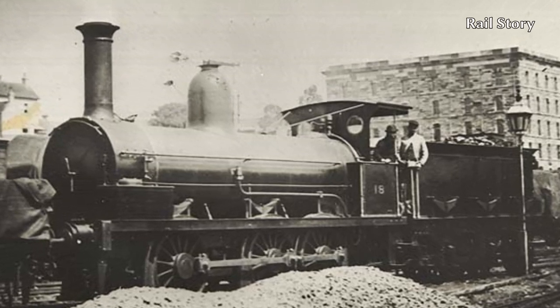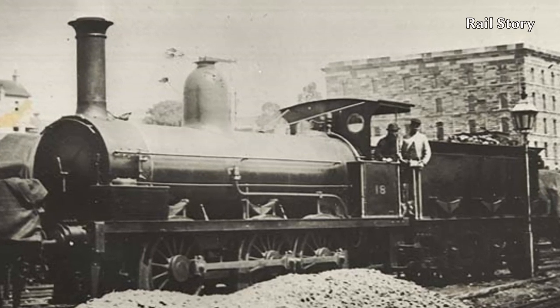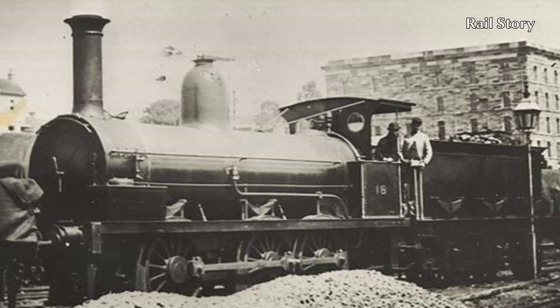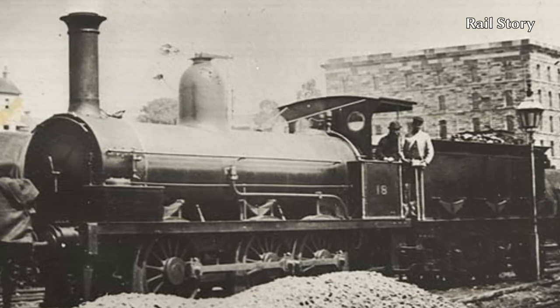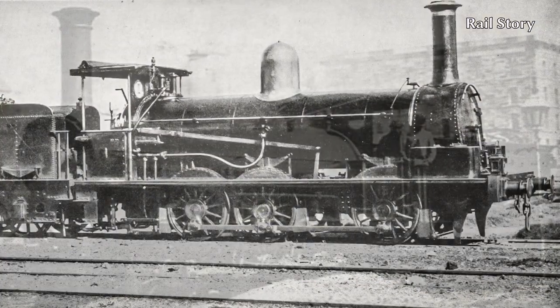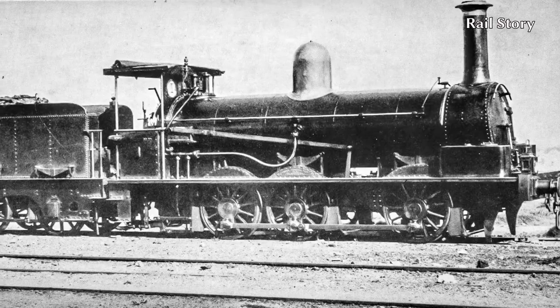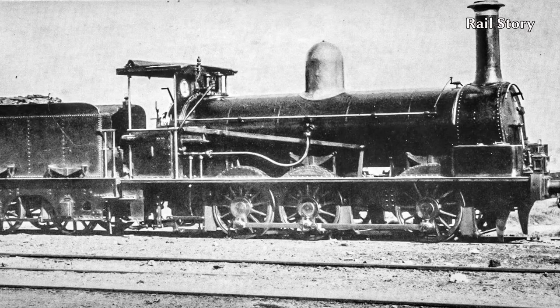In October 1877, she was reboiled, which increased her weight to 33 tonnes. The E-17 class, however, had relatively short working lives, the first being withdrawn in 1889. The E-17 class were gradually replaced by the A-93 class, a more powerful development of the same basic design.